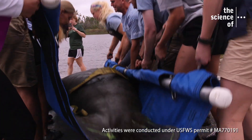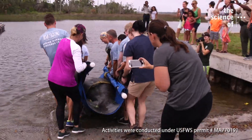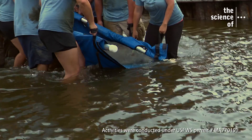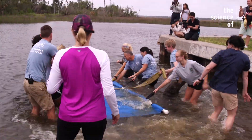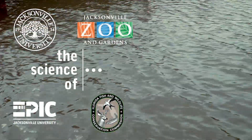One, two, three. It's definitely a positive ending — and to see him splash his tail at the end was exactly what we want to see.